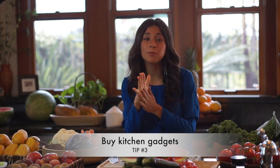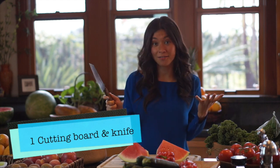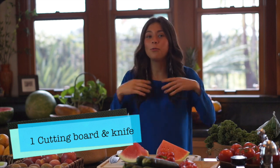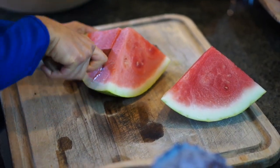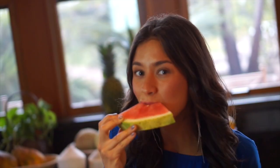My tip number three is to fill your kitchen with some gadgets that will make eating raw more enjoyable and easier. Gadget number one is just a cutting board and a knife. Honestly, if you don't want to buy other gadgets, this is all you need — just a cutting board and a knife. It's as easy as just cutting a watermelon just like this.